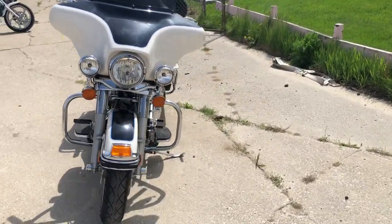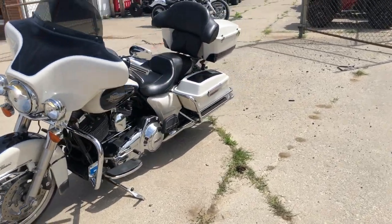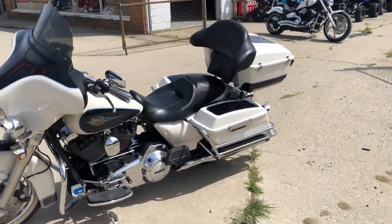Super clean two-tone paint shines bright, chrome shines like new. Got a Stream Eagle intake, dual Reinhardt exhaust — makes this thing sound as cool as it looks.